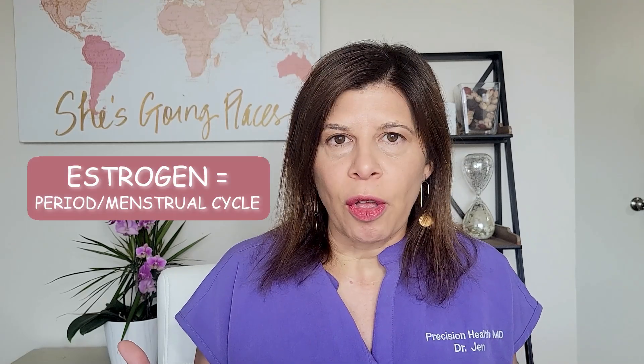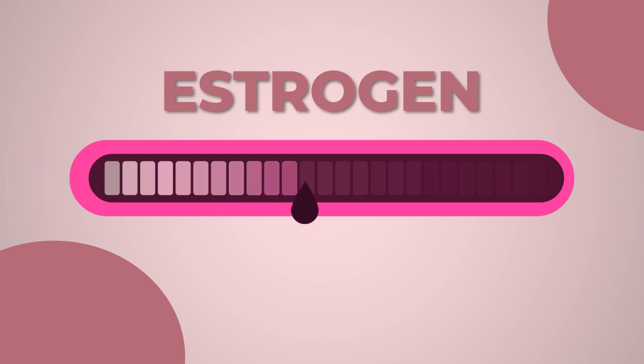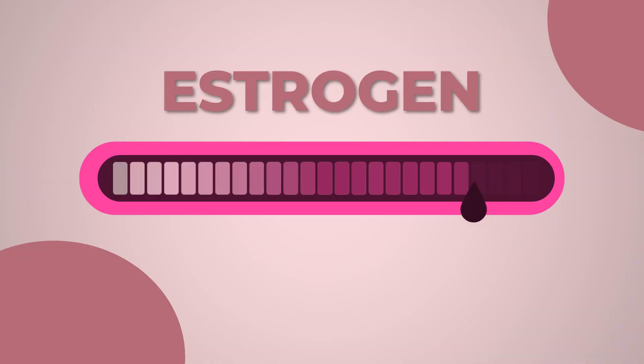Most women think about estrogen related to their period and their menstrual cycle. Estrogen is incredibly valuable — it's one of the two main hormones that drives menstrual cycles. You actually see a rise in estrogen around day 10 to 14. That rise causes an LH spike, which causes ovulation, and a lot of women will say their skin is awesome during that time. Then the level falls down, around day 24, 25, 26, and women will often say they got pimples right before their period — that drop in estrogen precipitates all these changes in the skin.